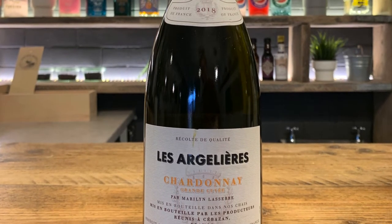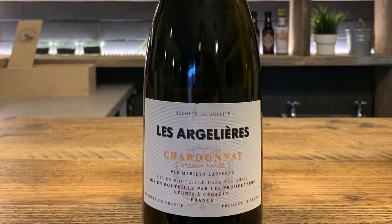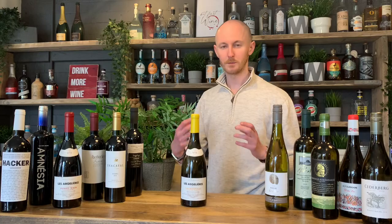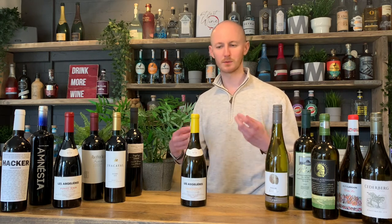To counteract all that freshness, it is fairly oaked, but it's old oak with the right amount of balance — you notice the oak but it's not too overpowering. It's a leaner style of Chardonnay, so you want to pair it with chicken dishes or more robust lean fish — flavors that can really withstand the complexity of the wine.